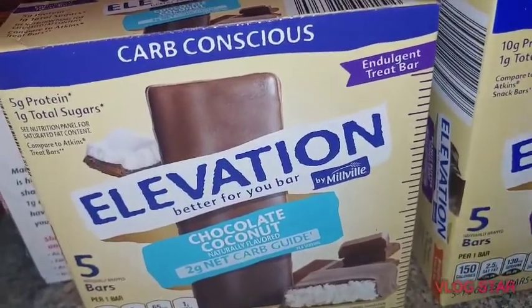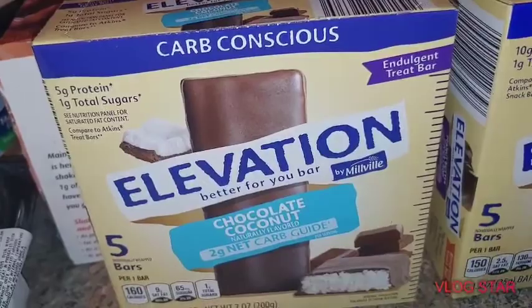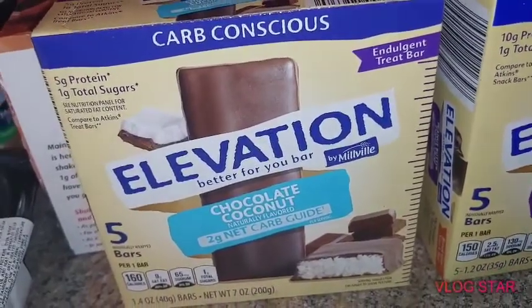And then he brought me home a sourdough Jack patty melt from Jack in the Box that I took the bread off of and just basically ate the hamburger, the cheese, and the onions. And it was divine.